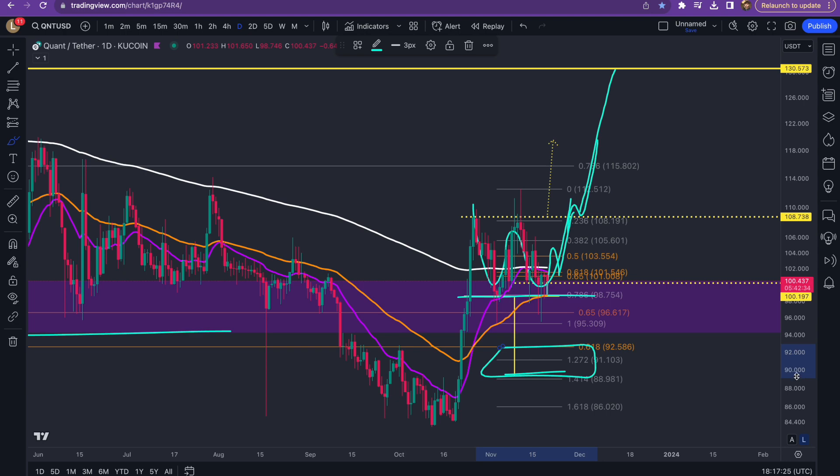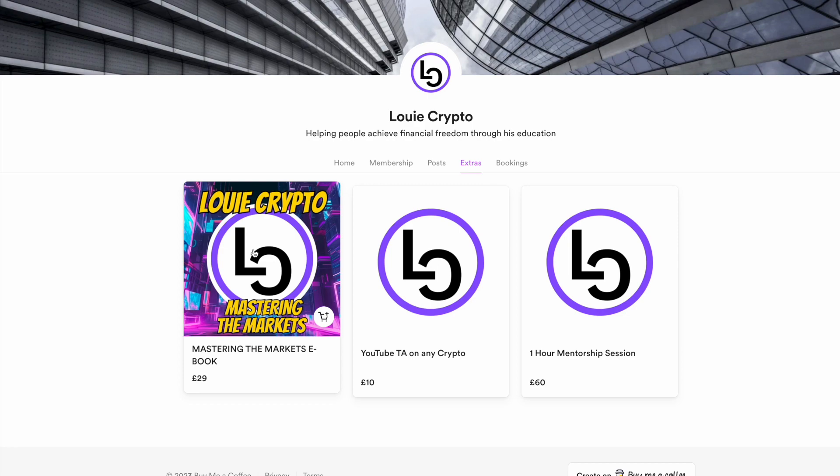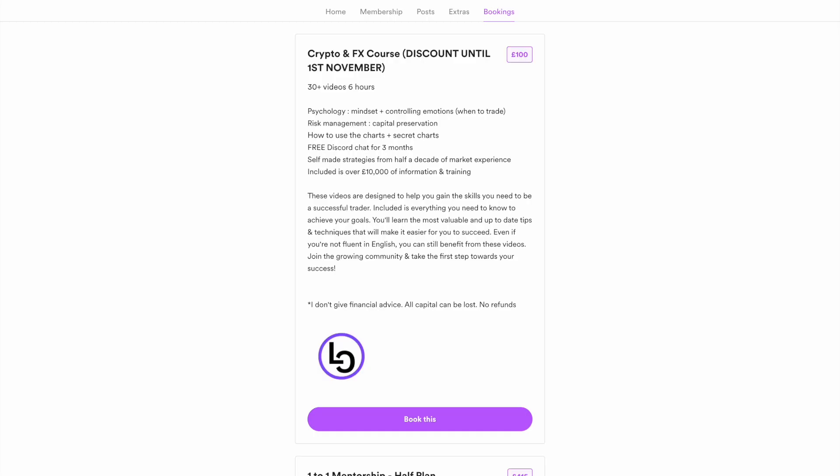If any of you are interested in learning how to trade just like me, there are multiple options. Click this ebook — it covers all the strategies that I use in these YouTube updates, so you will have all the same skills. It covers Japanese candlestick chart patterns, support and resistance, why I use EMAs over trend lines, Fibonacci levels, divergences, and using all of these together to profit. I've also got a discount on my course at the moment which ends at the end of this month, so that's down to £100.